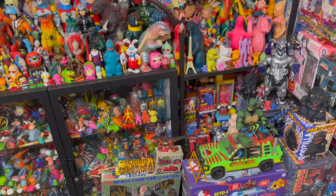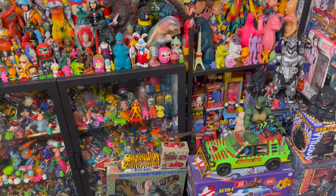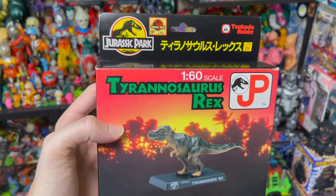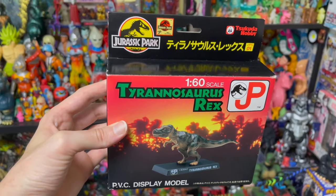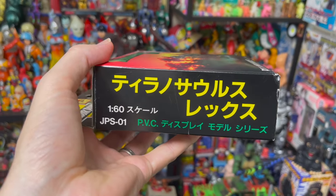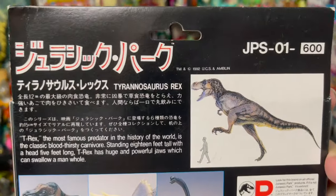There was another company based in Japan that produced original Jurassic Park toys and models — Tsukuda Hobby. Here we have one of their 1/60th scale Tyrannosaurus Rex models. It's a PVC display model that comes in that same cool sunset foliage background, with awesome Japanese writing on one side and English on the other. And here's a look at the back.